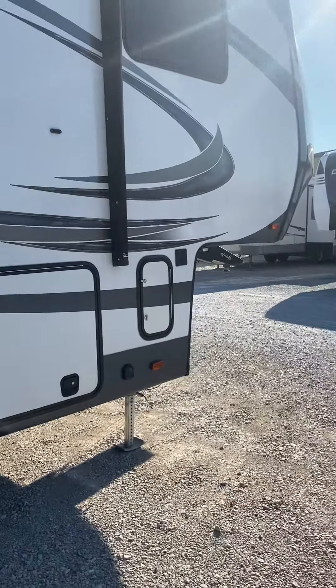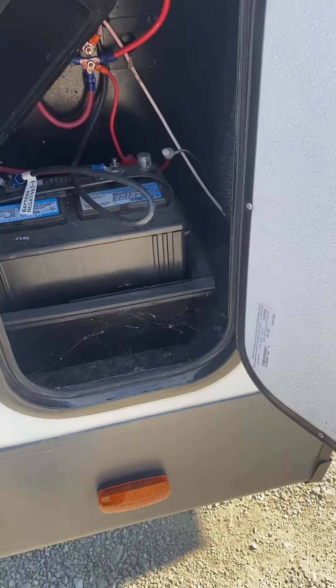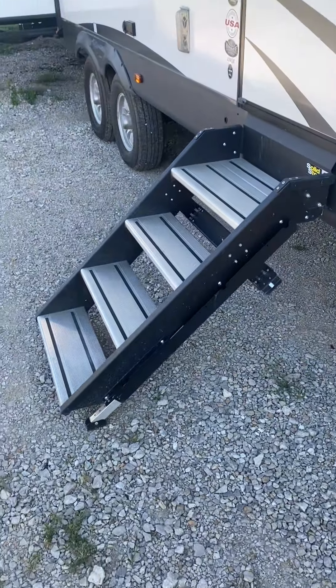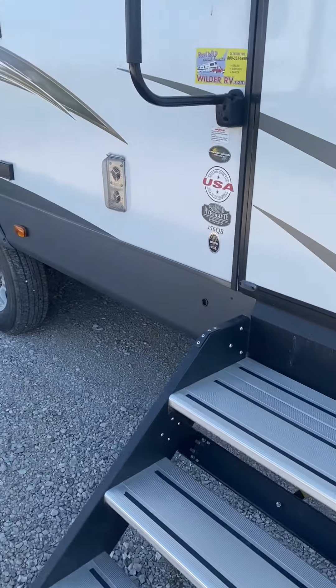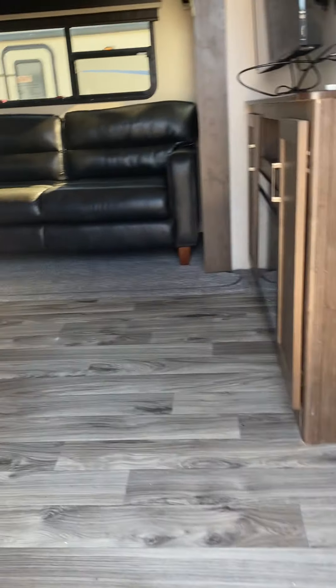Right here is the prep for solar, and there's the battery — right where your battery and stuff goes. Got the solid steps. I'm going to take you inside this 356QB — beautiful unit, one owner.